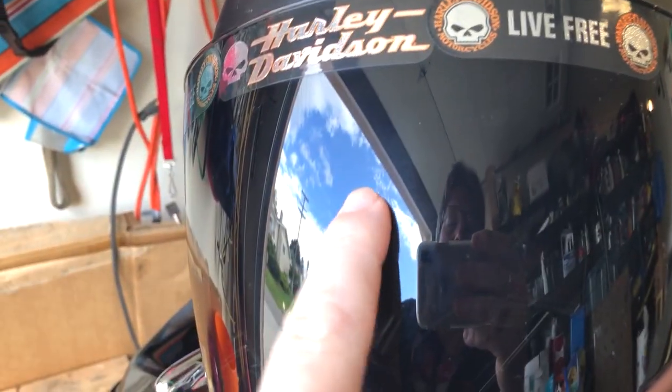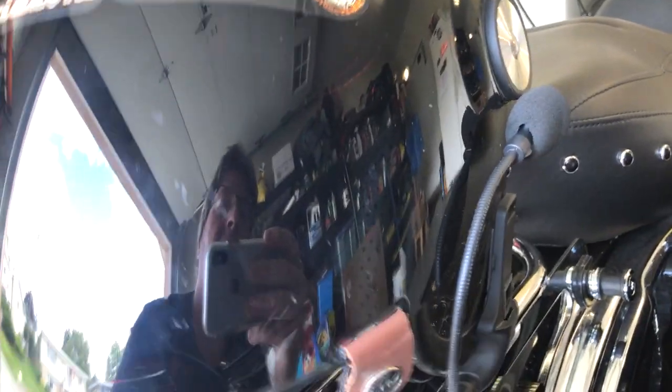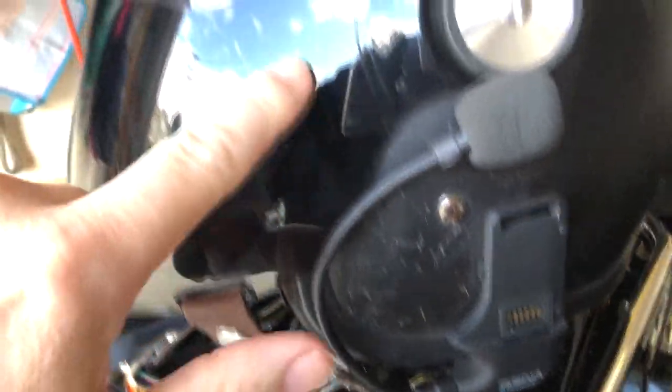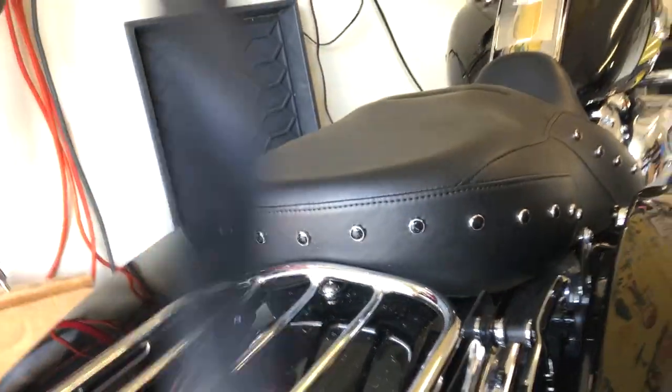I put the tinted shield on after it comes with the clear shield. It's actually dirty right now but it's in really good shape — no scratching, very scratch resistant. I am as careful as possible with it, but it's a good quality shield. It isn't cheap but it is worth the money. You can get a great view through it.